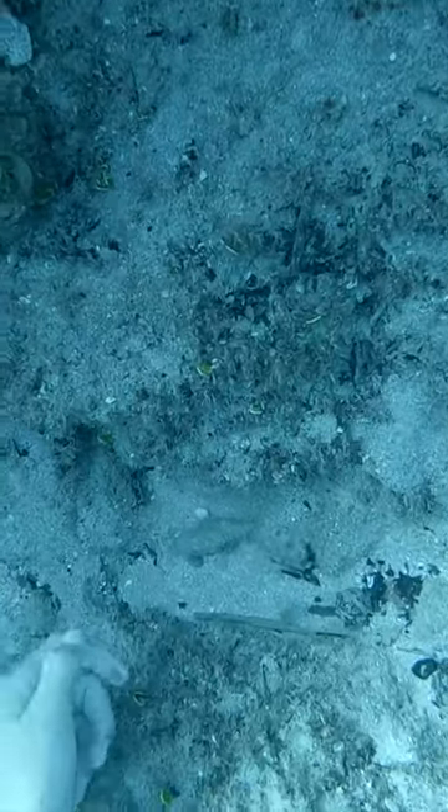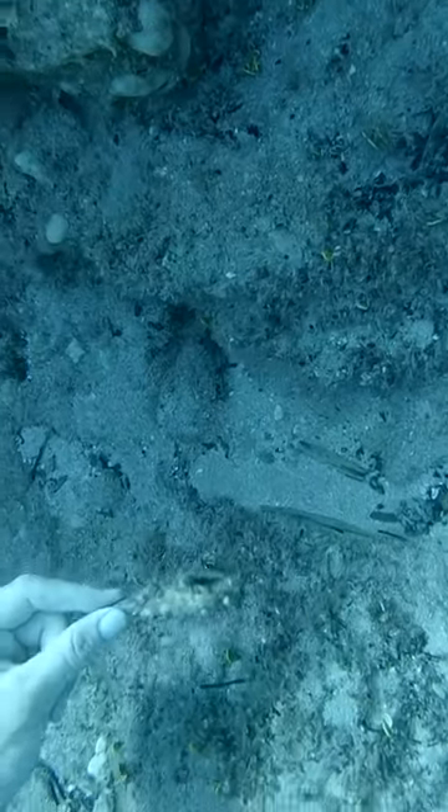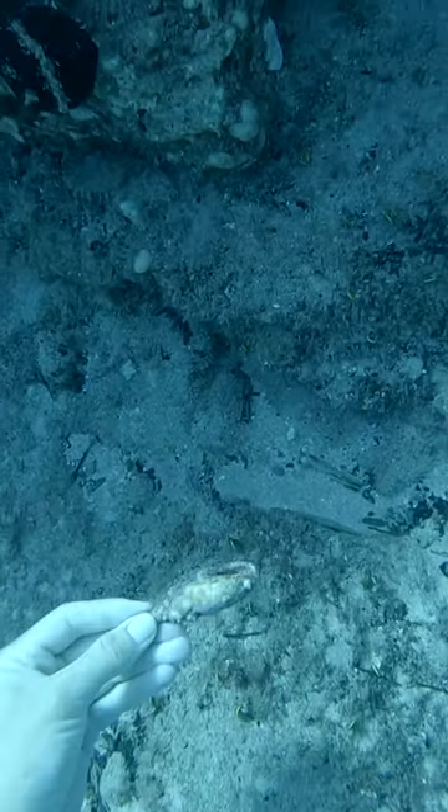This beach used to have a lot of military activity, so when I dove down I thought this was an ammunition round, but it ended up being a shell. It looked like it had a lot of stuff growing on it so I decided to leave it.